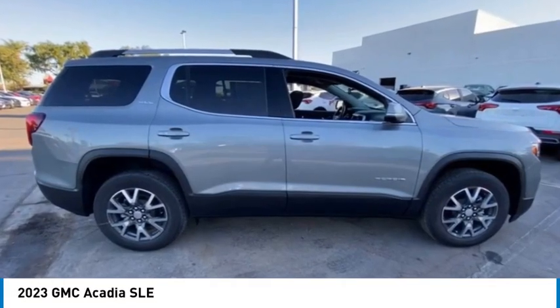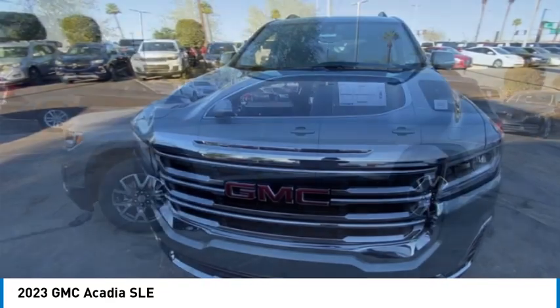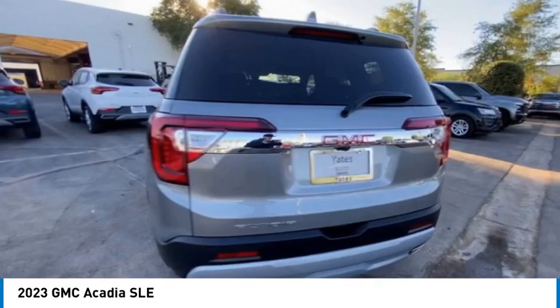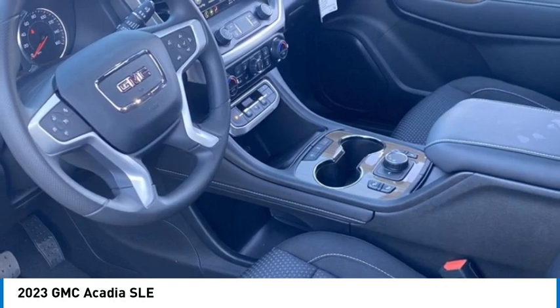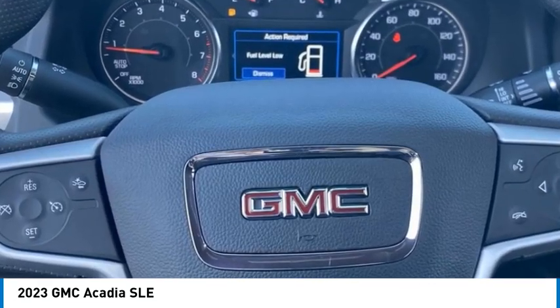You are going to love the 2023 Acadia. The GMC Acadia has great capability coupled with exceptional safety, offering better fuel economy, advanced technology, and thoughtful ergonomics. The Acadia is a premium utility that rejects compromise.